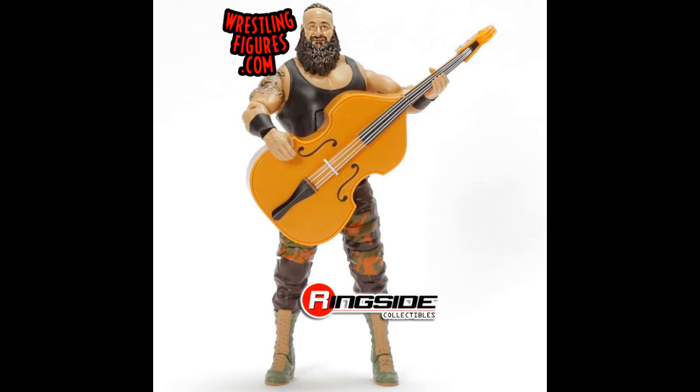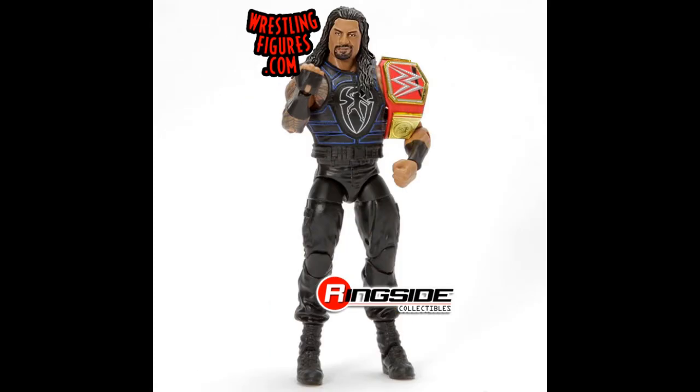Next we have Braun Strowman — I believe this is also supposed to come with the Money in the Bank briefcase, yet to be confirmed. It doesn't look like there's much of a difference for the actual figure, but it's cool that they're kind of replicating that segment with Elias that happened maybe a year ago, which led into that match with all the music instruments — the Symphony of Destruction. Still a pretty cool figure.